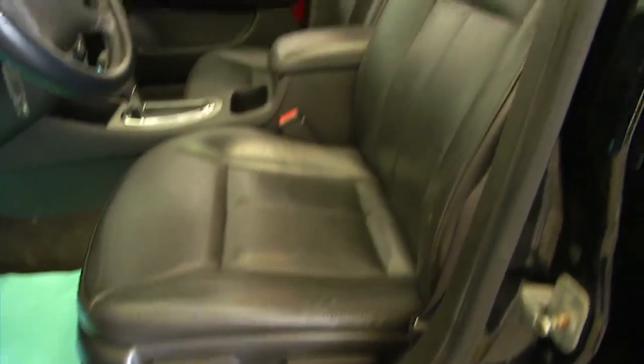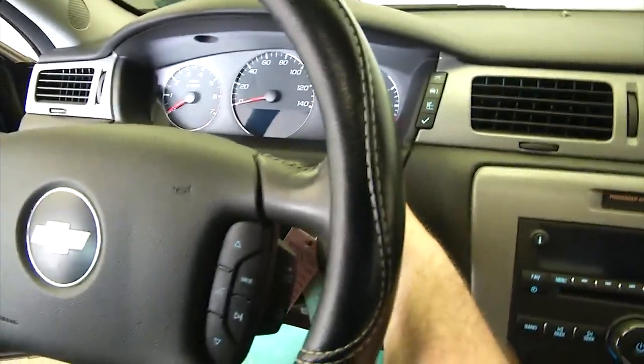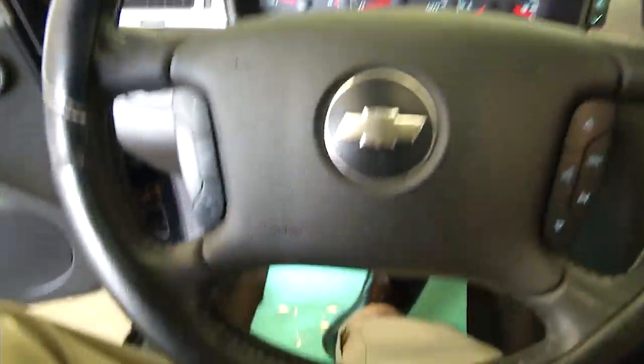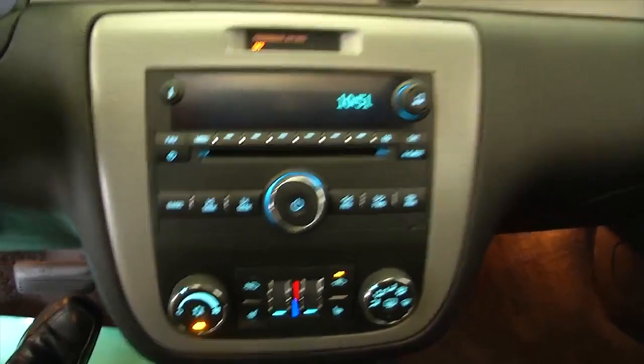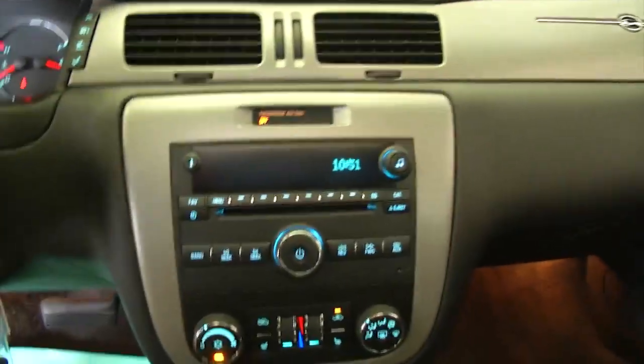It's in really nice condition. It has a power sunroof. Making our way up front — power windows, power locks, power mirrors, and power and manual seat adjustments. Again, that leather interior with the power sunroof.